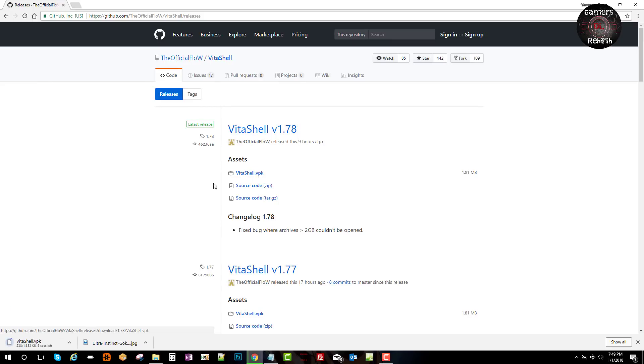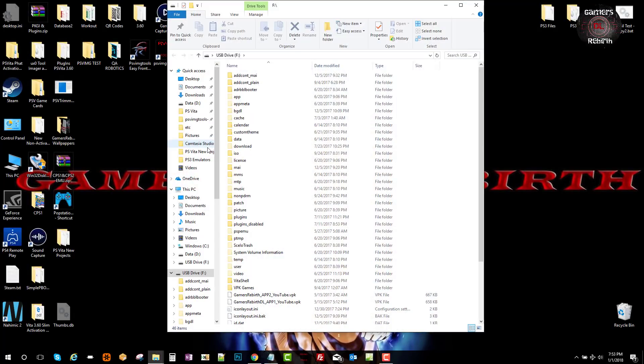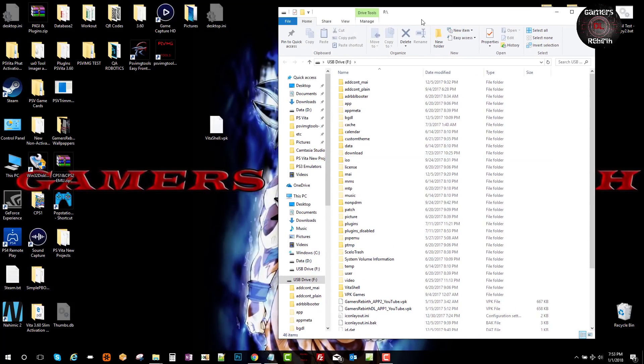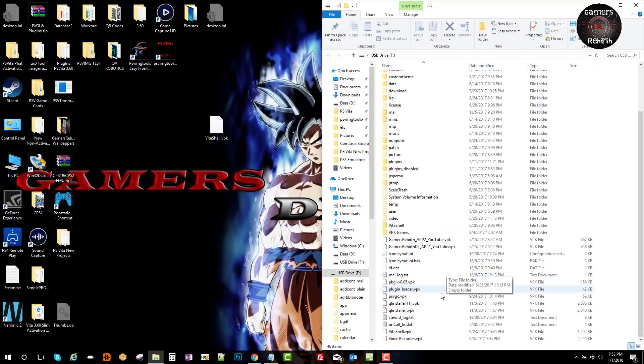Once we have the VPK ready, we can connect our PlayStation Vita via USB — thank you TheFlow for this amazing feature. Then we'll go ahead and transfer it to the root of the PlayStation Vita's memory card. You guys can see I had an old one; that's all we need to do here.